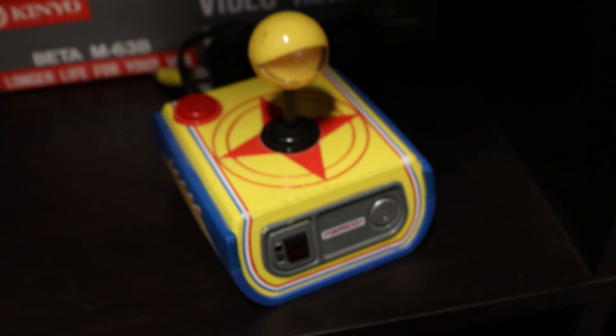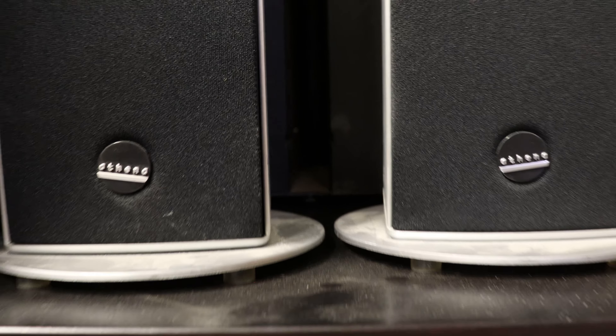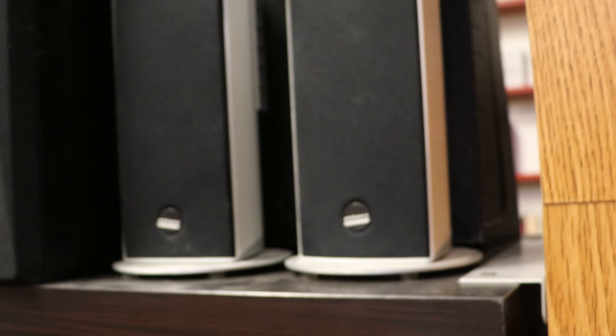We've got a little Pac-Man player that you connect to your TV, and then a beta movie camera. And then a couple more speakers right here — we've got a pair of Athenas, which is an interesting brand but they do sound pretty good. And then a Yamaha 5-channel system and a couple of Pioneer speakers.